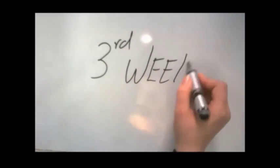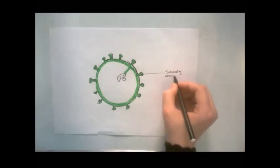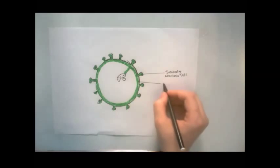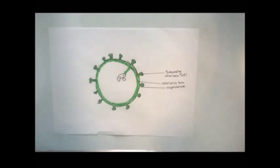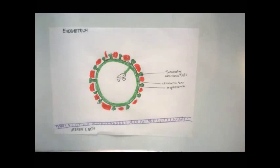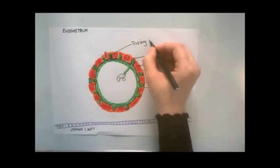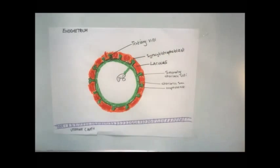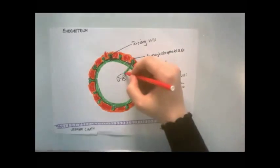In the third week, mesenchyme grows into the primary villi, forming a core of mesenchymal tissue. The villi at this stage are called secondary chorionic villi, and they cover the entire surface of the chorionic sac. Some mesenchymal cells in the villi soon differentiate into capillaries and blood cells. They are called tertiary chorionic villi when blood vessels are visible in them. Capillaries in the tertiary villi make contact with the capillaries developing in the mesoderm of the chorionic plate and the connecting stalk.